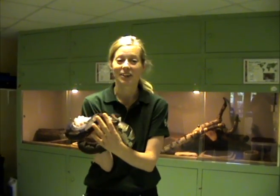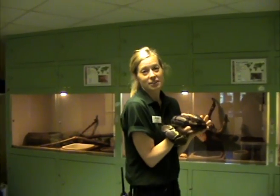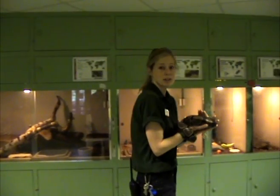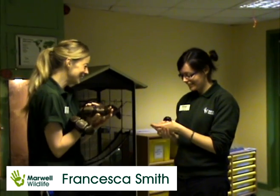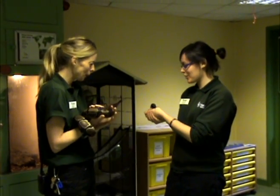Now Zulu isn't the only animal here at Marwell that helps us out in our classrooms. There's actually a wide variety of critters at the Science and Learning Centre, and here to tell us more about what they are is Education Officer Francesca. Hi Francesca, who do you have there? I've got Colin the Cockroach.